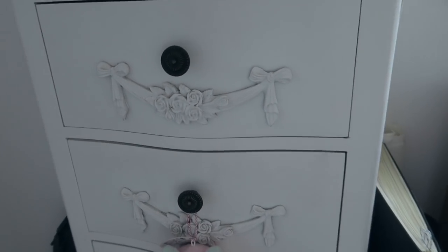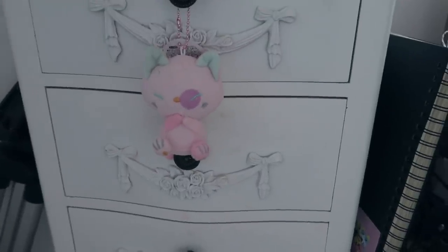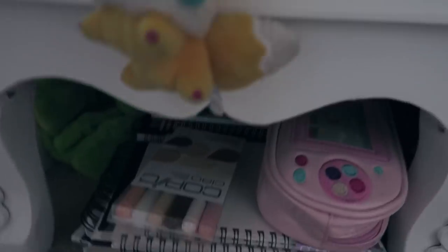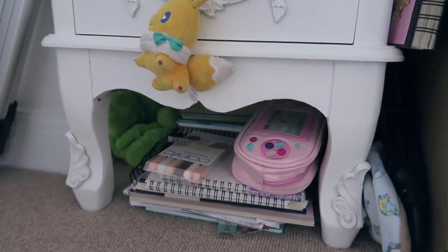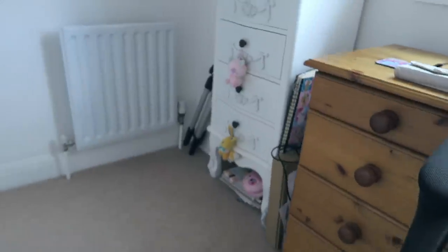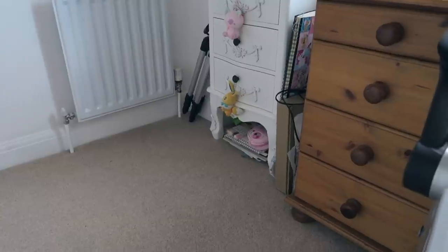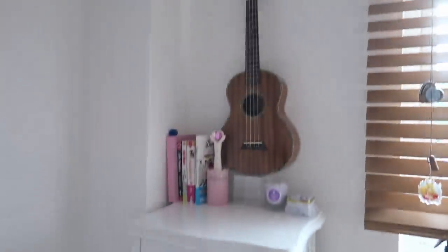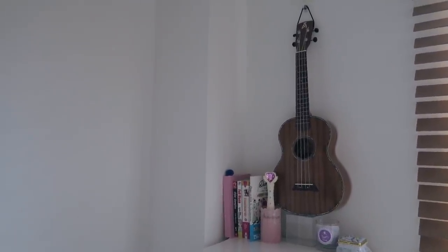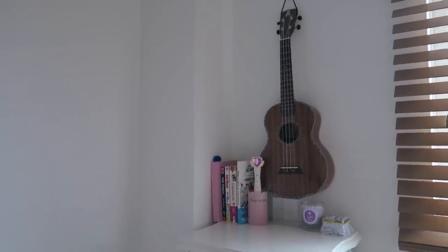In these drawers I have some clothes and socks — I put my makeup in the cutie cat one, and then some hair accessories, and some work things. Under here I like to keep my arts and crafty things kind of semi on display, so if I'm in bed and I catch a glimpse of my pencil case I'll think 'I can do a drawing.' That's also why I like to keep my ukulele on display — keeping things that motivate you creatively around you is a great way to feel inspired.